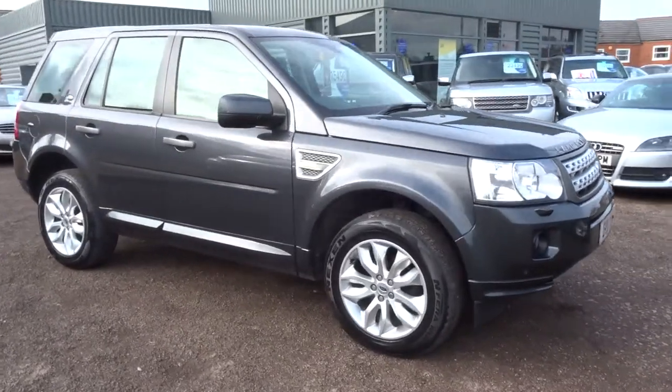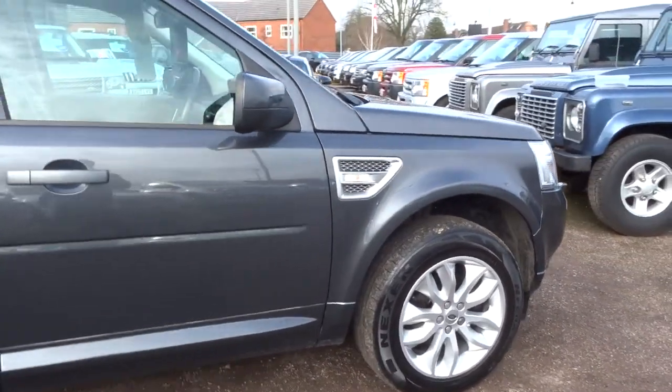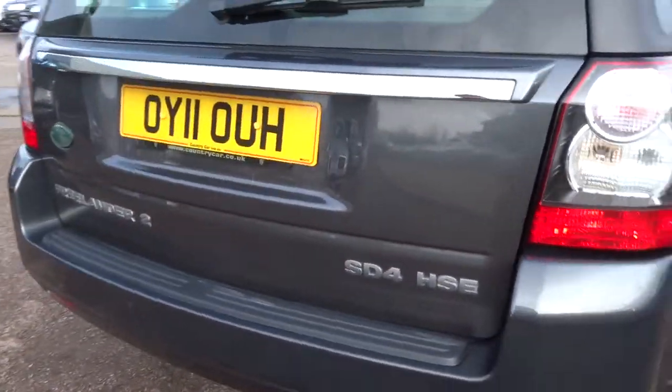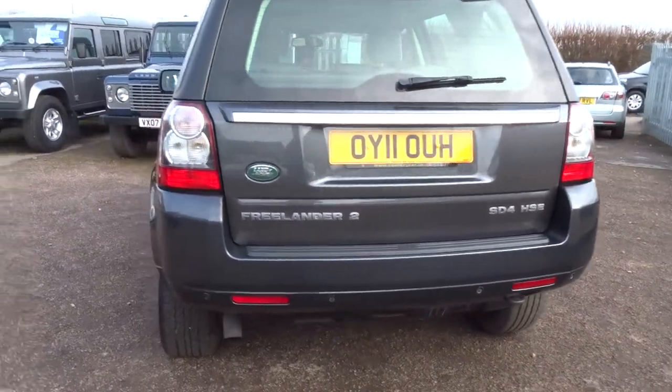Here for sale we have a lovely 2011 Land Rover Freelander HSE spec. This is the 2.2 diesel SD4 trim automatic gearbox.